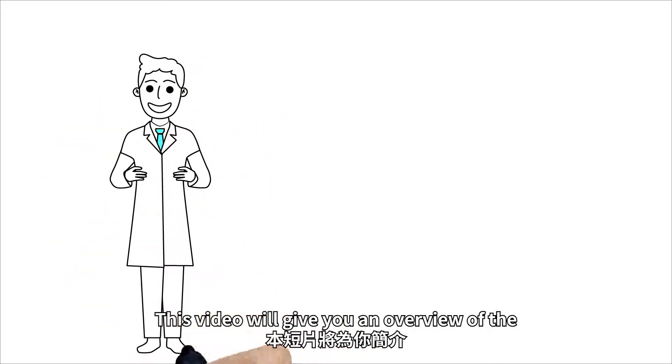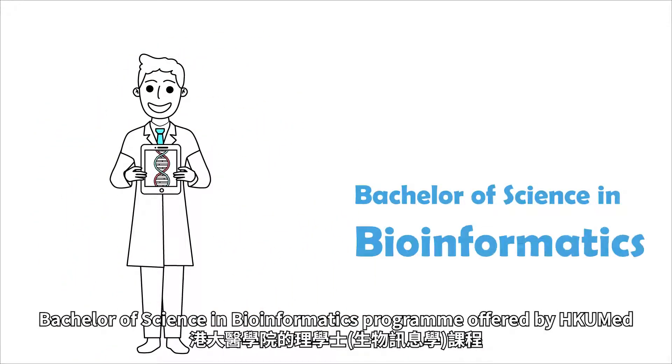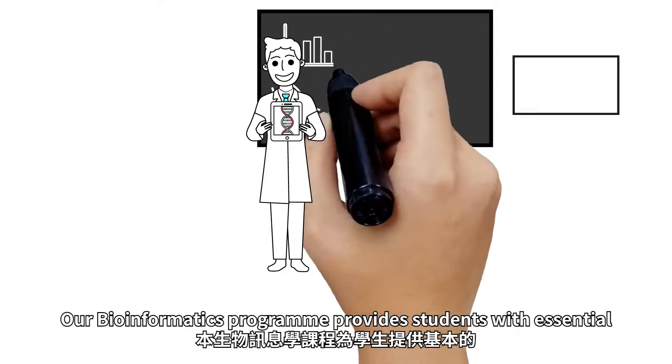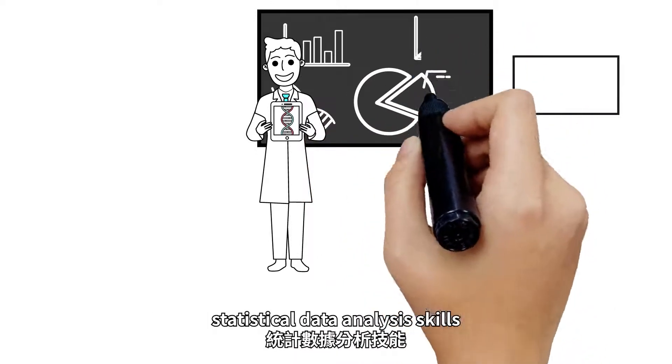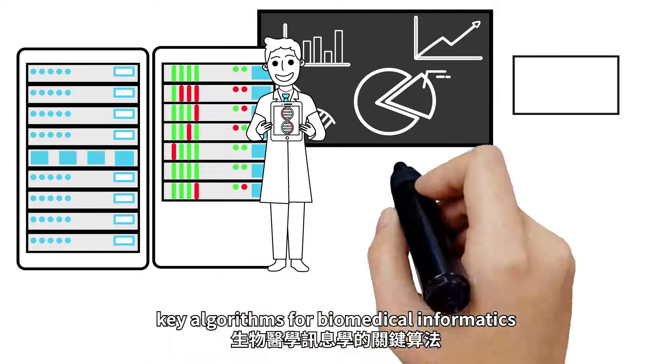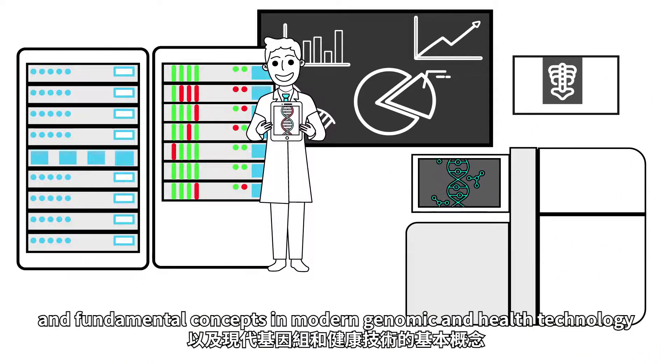This video will give you an overview of the Bachelor of Science in Bioinformatics program offered by HKU-Med. Our Bioinformatics program provides students with essential statistical data analysis skills, key algorithms for biomedical informatics, and fundamental concepts in modern genomic and health technology.